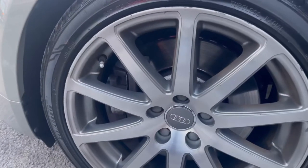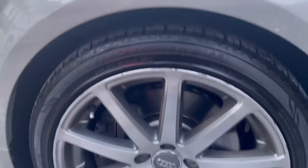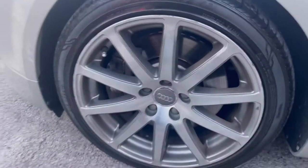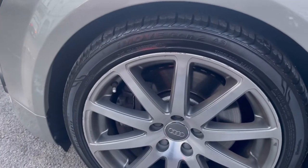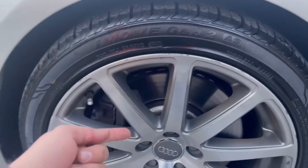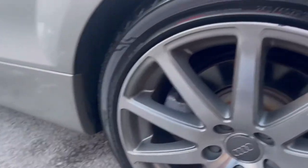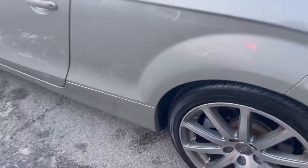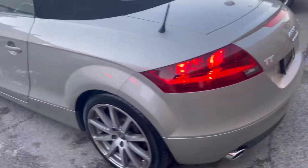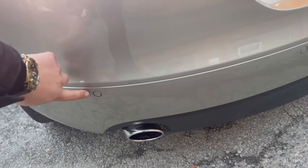We have nice brakes on the rims and very thick tires. Of course there are some small scratches because it's a 2008, but I can't make it brand new. This car has only 72,000 miles. The brakes are nice, perfect front and rear. We also have rear sensors — this car doesn't have a camera but it does have rear sensors.